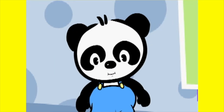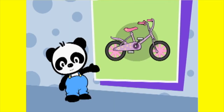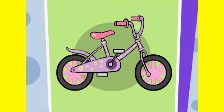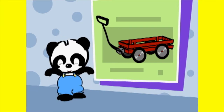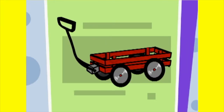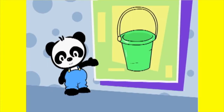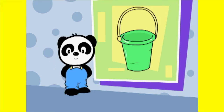Do you know what a potty chair is? Is this a potty chair? No, it's a bicycle. Is this a potty chair? No, it's a wagon. Is this a potty chair? No, it's a beach pail.